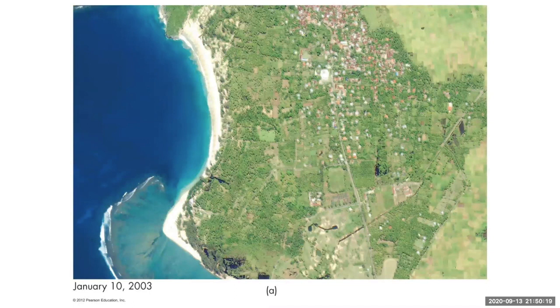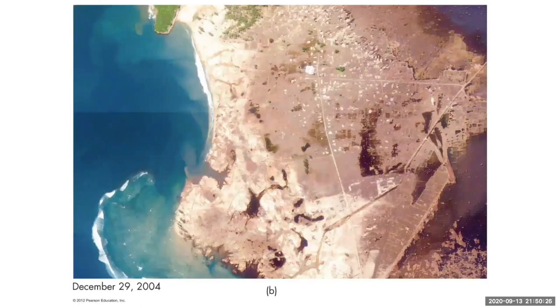This is Thailand before the 2004 Sumatra tsunami, and this is after the tsunami. You can clearly see how much of the landscape was inundated just by the tsunami wave.